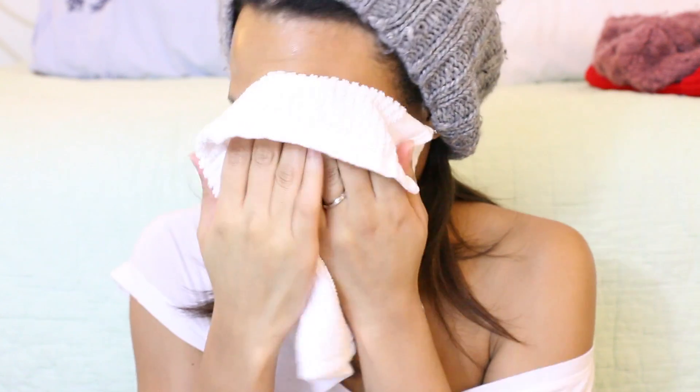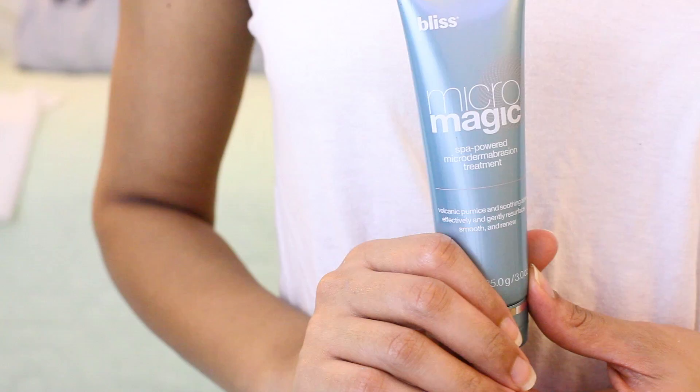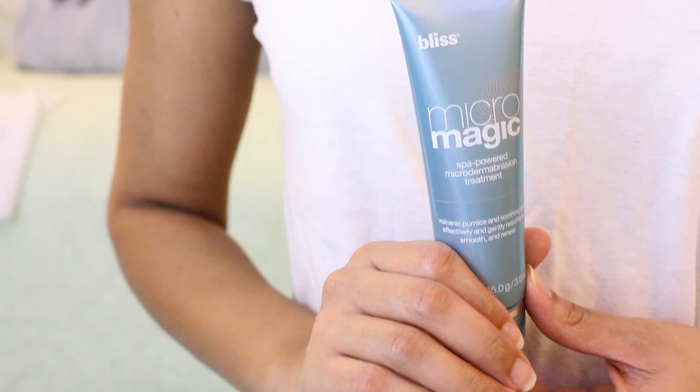The next crucial step in achieving clear skin is exfoliating. I exfoliate three different ways throughout the month. I'll show you the first one — it's my Micro Magic. This is awesome; it exfoliates my skin like microdermabrasion in a bottle, and I do this about two times a week.